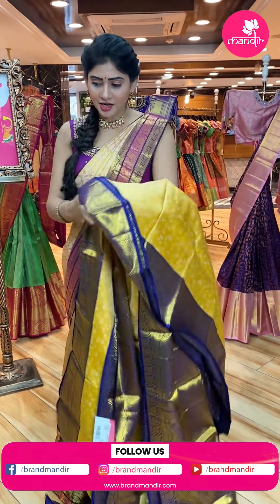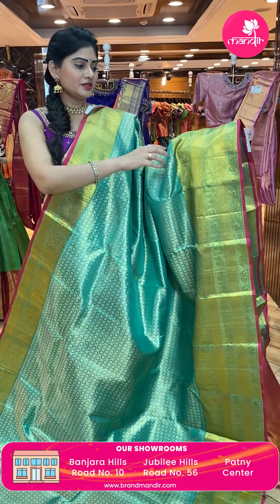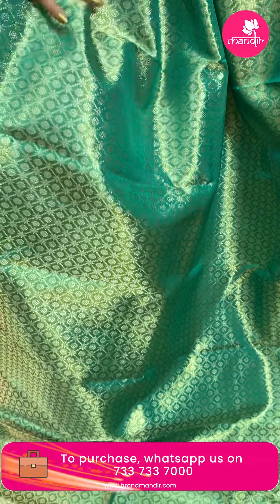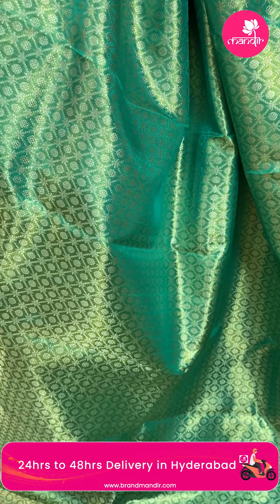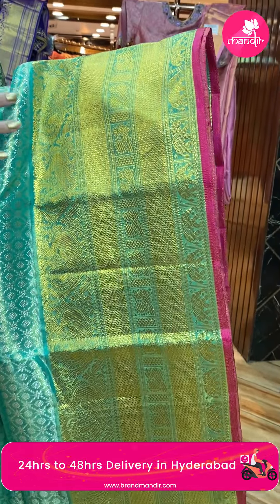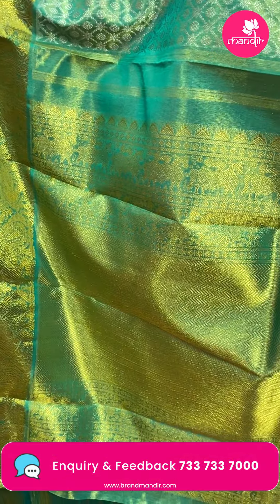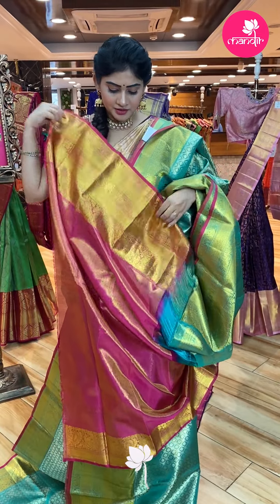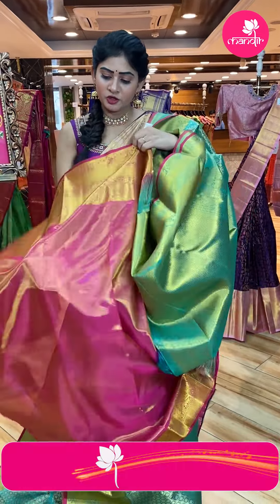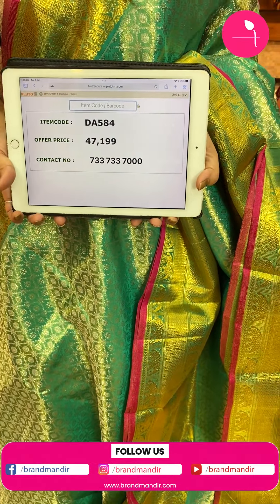Such a lovely collection. Next saree — very grand, beautiful color. Goldish sea green color — very shiny saree. Silver zari all over the body in diamond shapes with floral booties, and silver zari throughout. One side broad border with peacocks, diamonds and elephants. Brocade pallu with zigzag lines and diamonds. Contrast tissue blouse in pink color — very beautiful. Item code DA584, offer price Rs. 47,199.